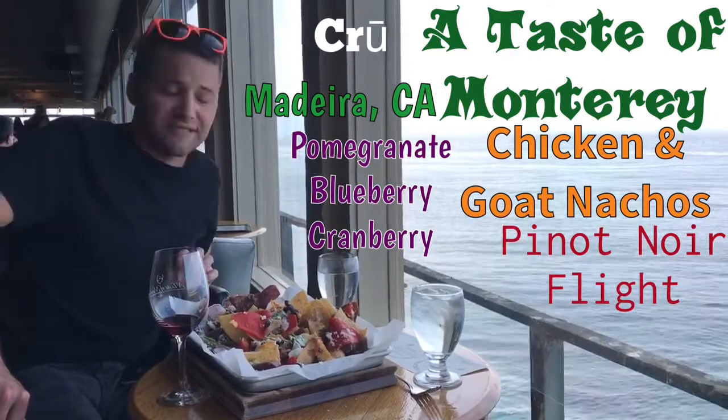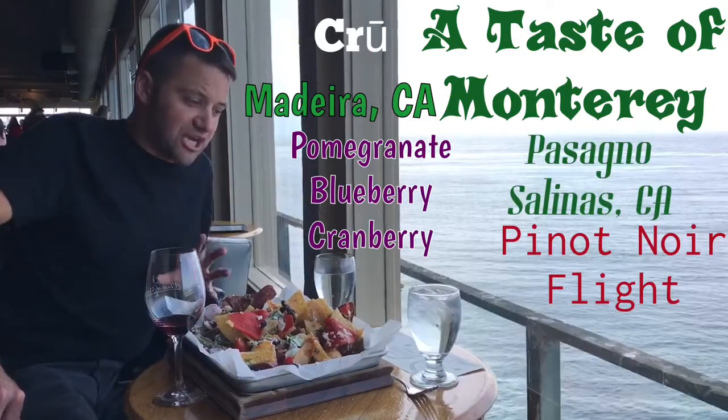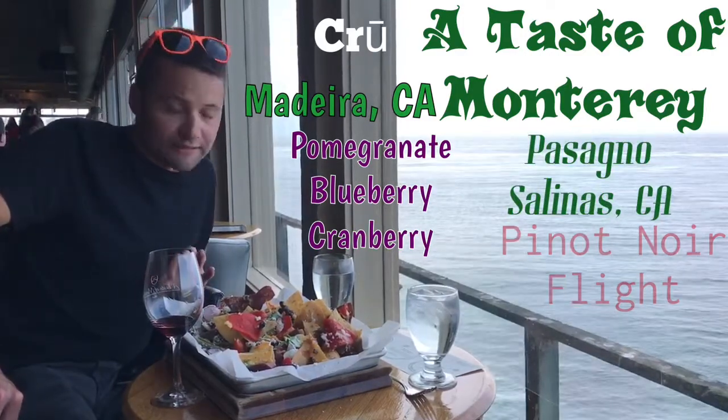We also have the Pisaño, which is out of Salinas, but they have a tasting room here in Monterey. And it's cherry and strawberry, which is really nice.